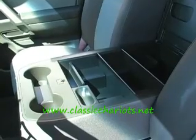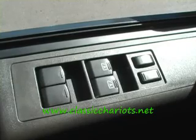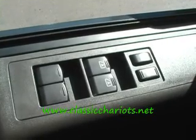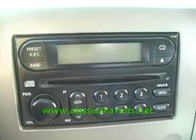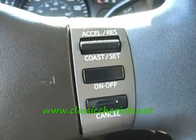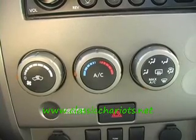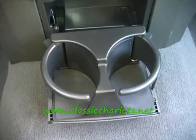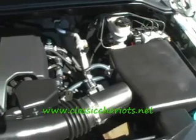Nice clean interior on this Nissan Titan crew cab four-door. It's got lots of room for lots of passengers — look at that nice center console. Room for six people, three in the back, three in the front. It's got power windows, power door locks, power mirrors, in-dash AM/FM CD player, cruise control built into the steering wheel, and climate control AC with lots of cup holders front and back.